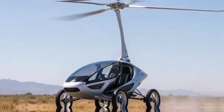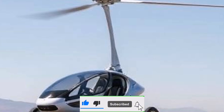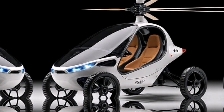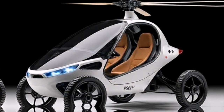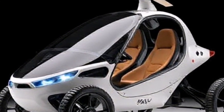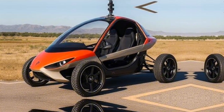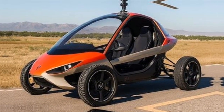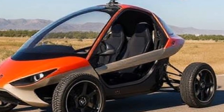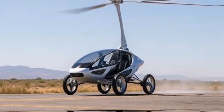The PAL-V Liberty isn't just about transportation — it's about adventure. Picture this: you wake up in the city, hop into your flying car, and within minutes you're exploring remote mountain ranges or pristine beaches that are otherwise inaccessible. One user shared: "I took my family on a weekend trip to a secluded lake. We flew over stunning landscapes and landed right next to our campsite — it was unforgettable." This vehicle opens up a world of possibilities for outdoor enthusiasts, travelers, and adventurers alike, whether you're looking for a weekend getaway or an epic road trip.